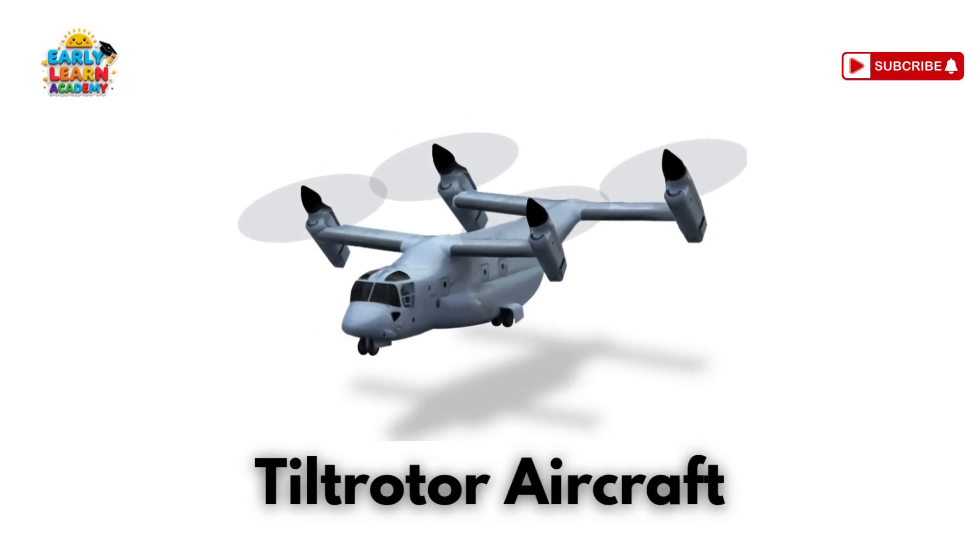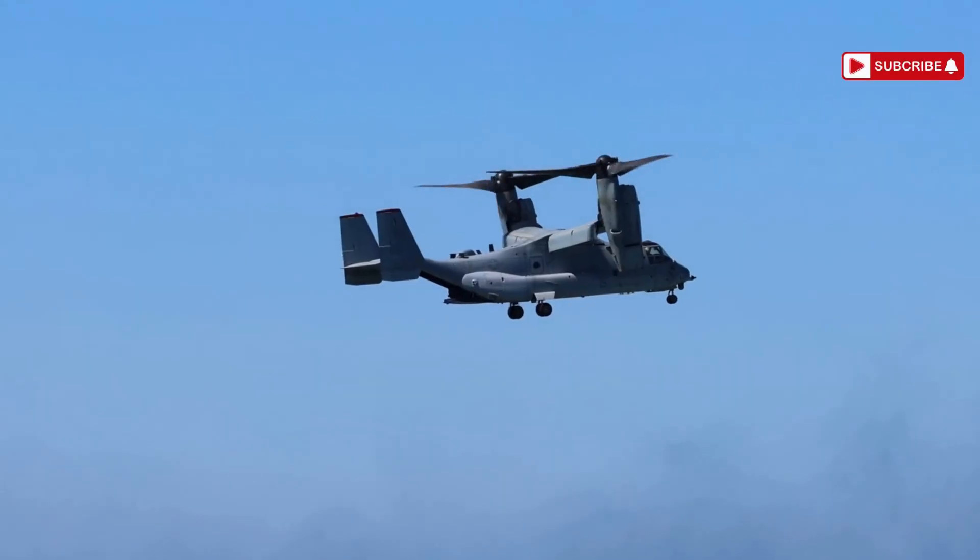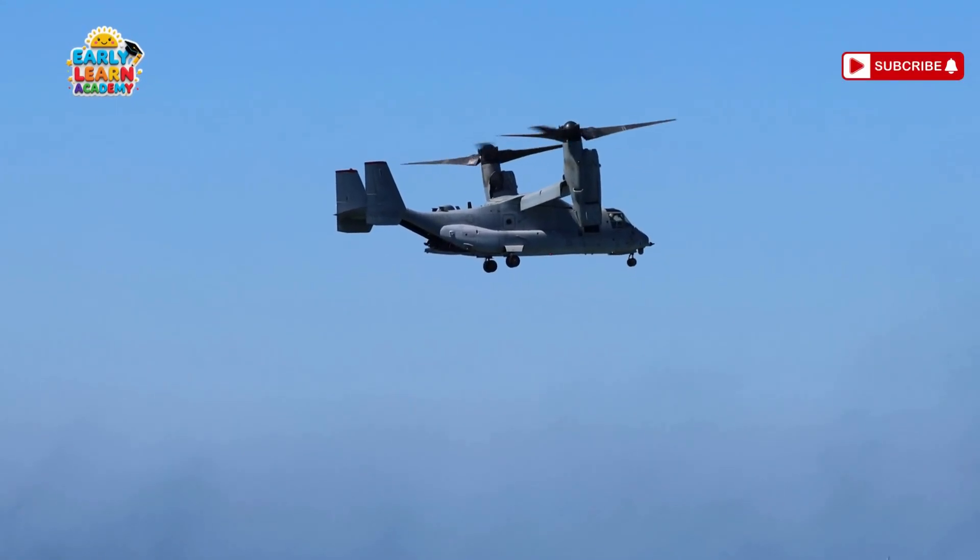This is a tilt-rotor aircraft — helicopter plus airplane in one! It can take off like a helicopter and fly like a plane!